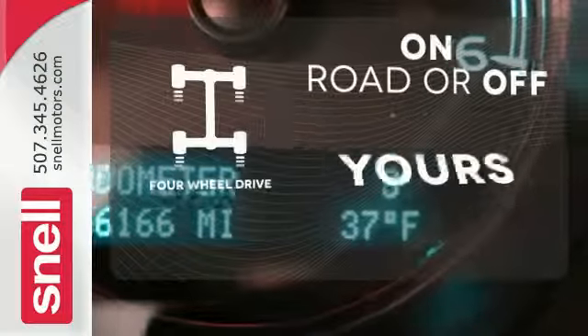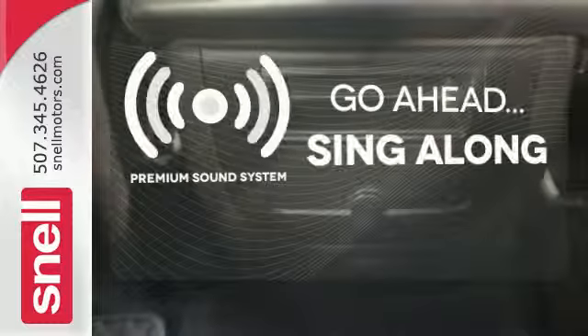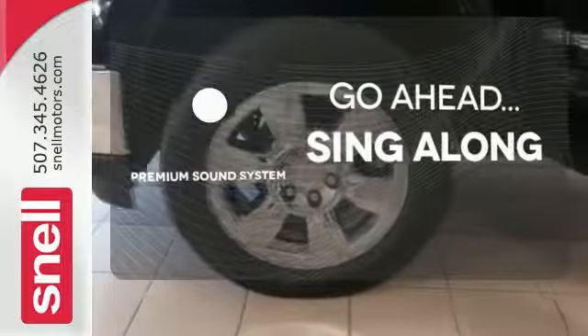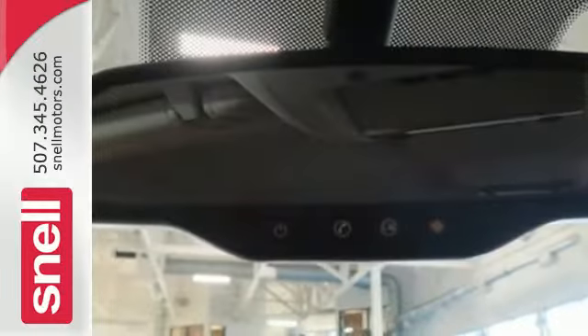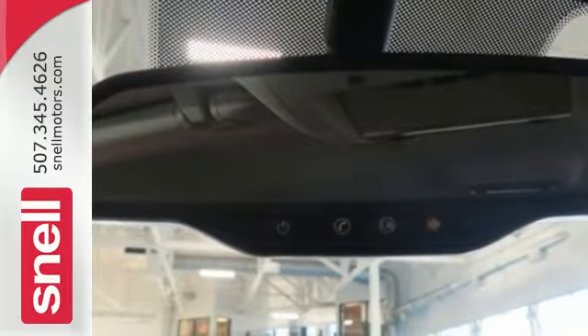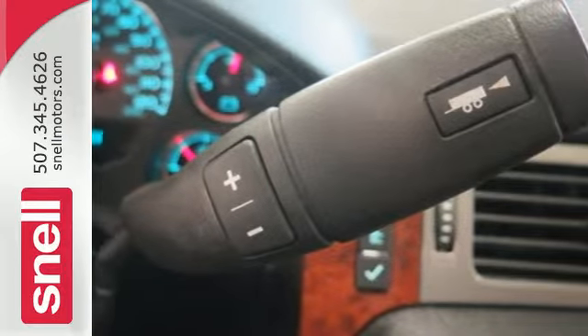Four wheel drive provides extra traction when you need it. Your favorite music has never sounded better thanks to the premium sound system. Wrap yourself in the comfort of heated seats. This sensational Sierra 1500 is bold and fearless, willing to take you to new heights in style, safety, and comfort.